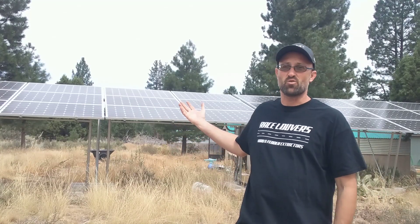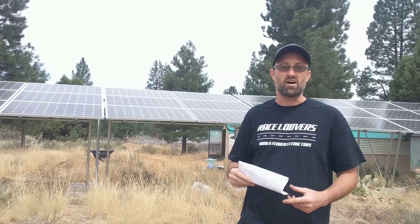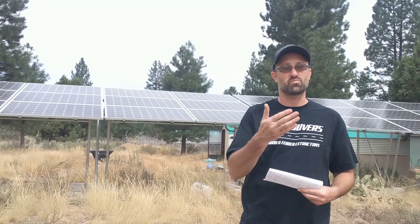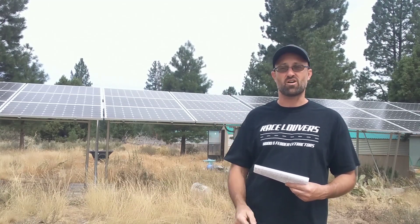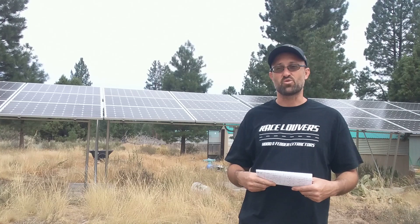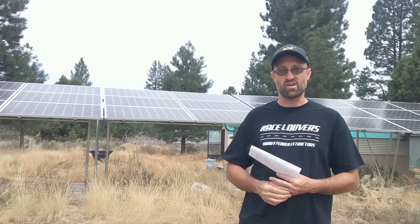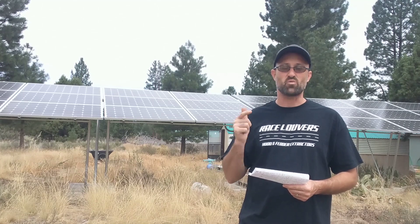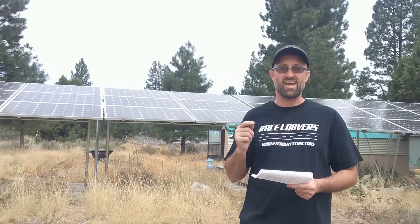Those that have watched the channel for a long time know that we put in off-grid solar five years ago. The previous owners of our property, 15 years ago, went to the power company to investigate putting in grid-tied power, and it was a cost of $250,000. The closest transmission lines to us are high voltage, which means they are not house voltage, and that $250,000 meant they would have to put in a transformer station and run power lines approximately one mile down into our property.